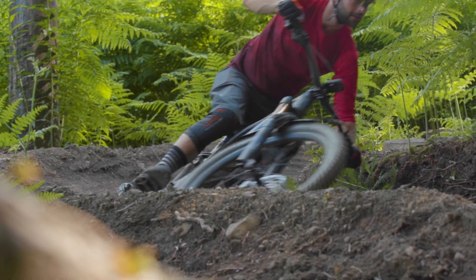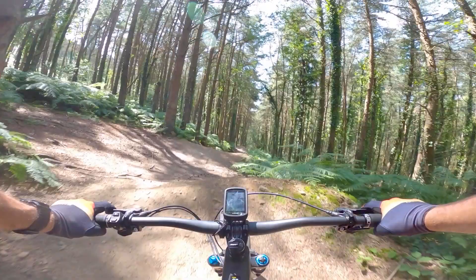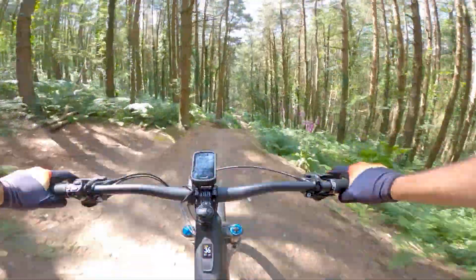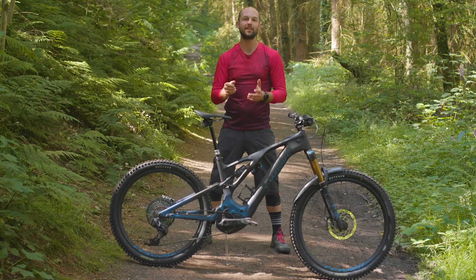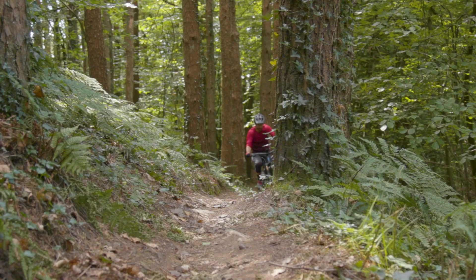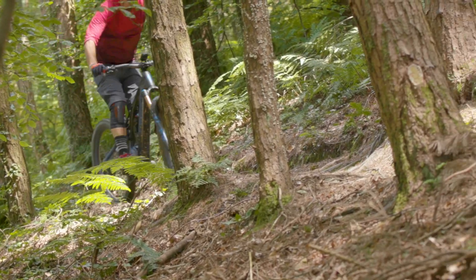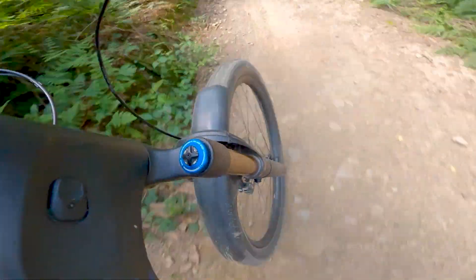With all of that out of the way, I want to explain how this bike rides and why exactly I think it makes it the best bike I have ever ridden. I tested this Turbo Levo over a period of several months, racking up over 550 kilometres of distance and 18,000 metres of elevation.